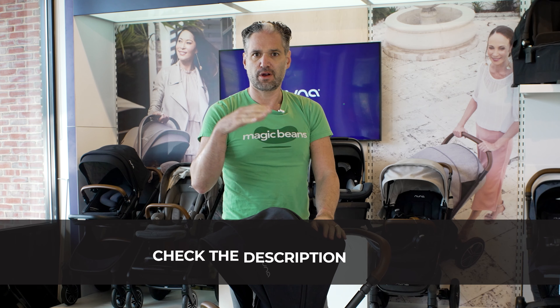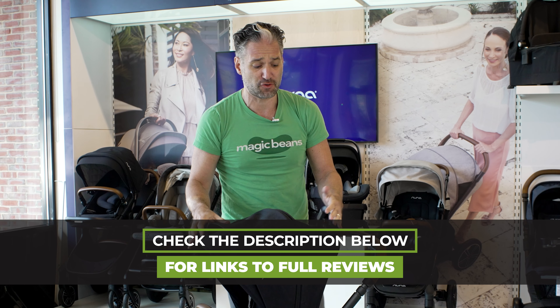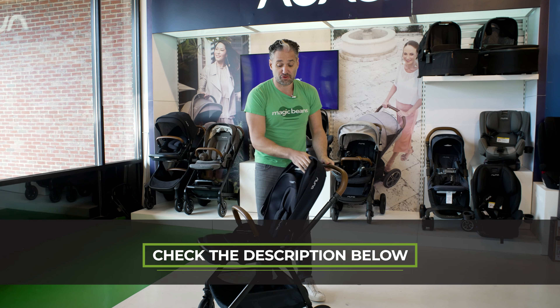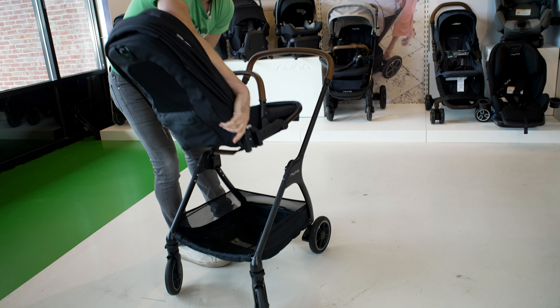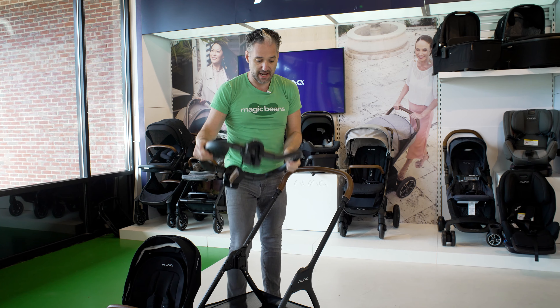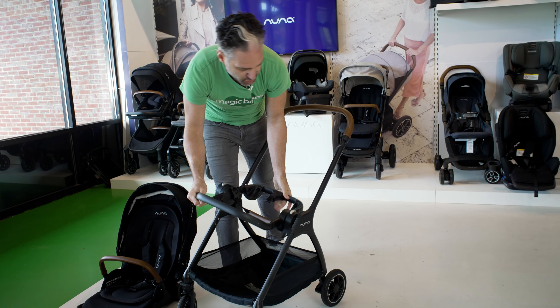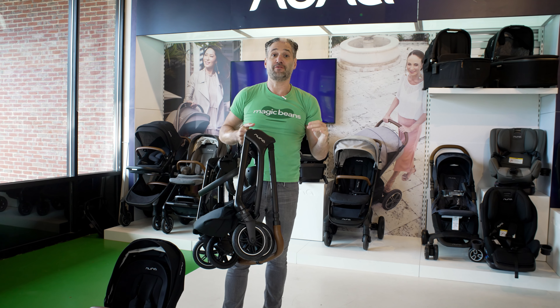The Nuna Triv is a mid-sized stroller. If you want to see full reviews of all the strollers in this video, I do full reviews on our YouTube channel — please like and subscribe. The Nuna Triv is great because the seat goes in both directions. You can get this with a bassinet, and it has a really awesome car seat adapter that folds with the stroller. Just hold, and it folds right down. The Nuna Triv, so fantastic.